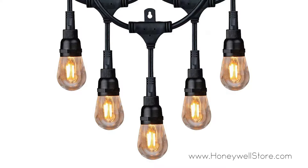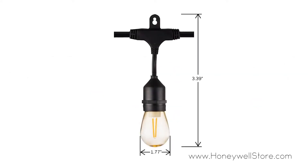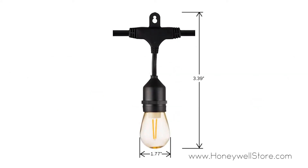This light set has 18 impact resistant acrylic bulbs on a 36 foot string that can be combined with up to 15 other sets, giving you a total of 540 feet. The vintage style 4 filament LEDs are energy-saving and long-lasting with a color temperature of 2200K.